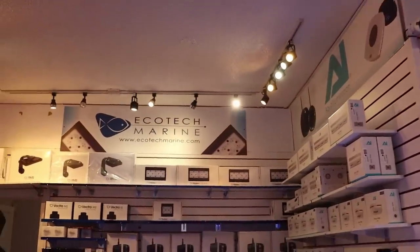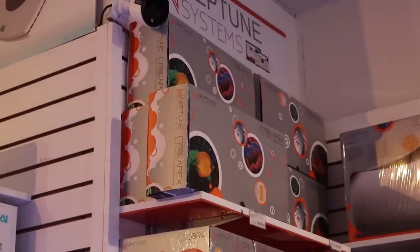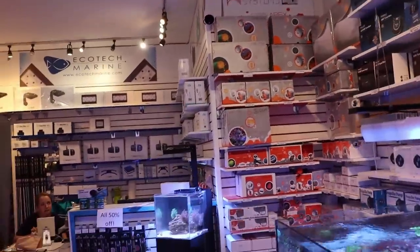That's our Radeons over here behind the counter — just over a thousand bucks. Our Hydra 52s, the Apex is also around $1,100. The Trident's $900, and as you can see they're all over eight feet in the air.